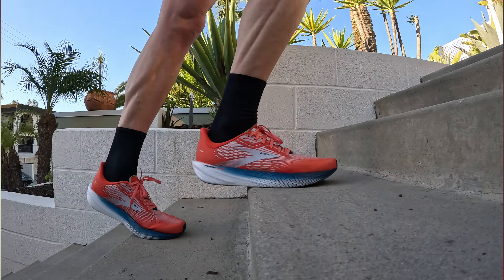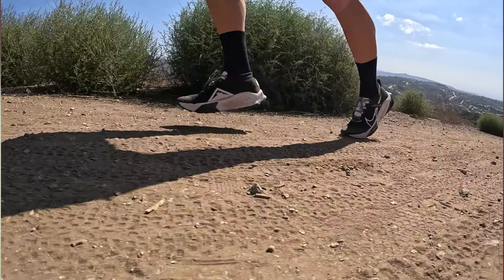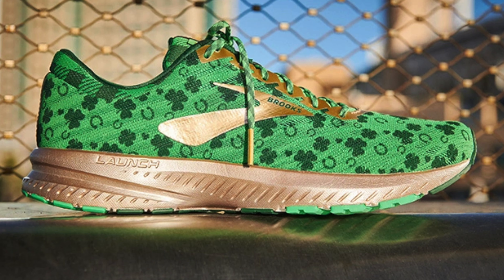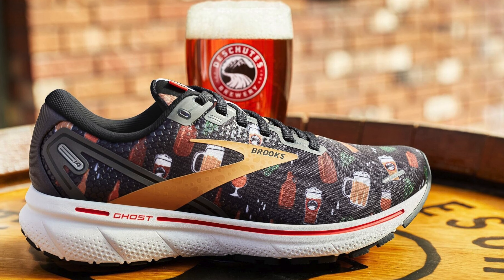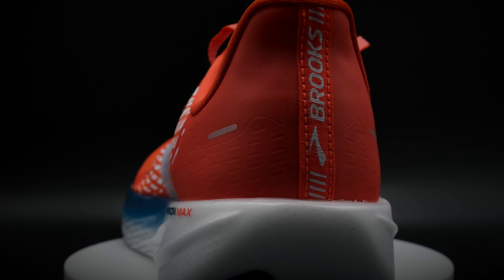I'm not saying Brooks doesn't have any decent shoes, but when I look at the progress that Asics, Saucony, Nike, Adidas, and even Puma are having, Brooks is pretty darn far behind. If I was a Brooks pro athlete, I may be a little disappointed in that progress. But when 2023 came around and the Hyperion Max came out, I was pretty darn excited to see if this is the shoe that helps put Brooks back up on a pedestal with those high performance shoes like all these other companies.